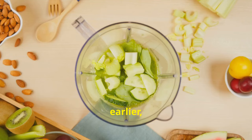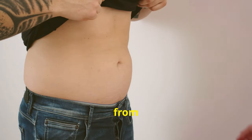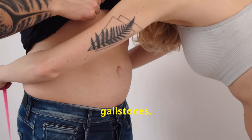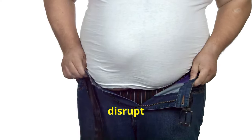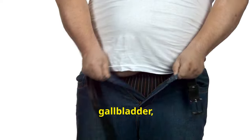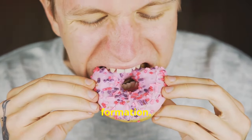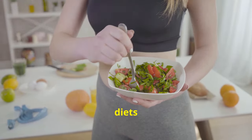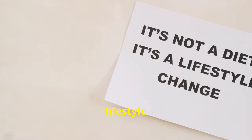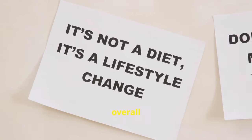Tip number ten: avoid crash diets. Rapid weight loss from crash dieting can actually increase your risk of gallstones, as it disrupts the balance of cholesterol and bile acids in your gallbladder, increasing the likelihood of gallstone formation. Ditch the crash diets and focus on sustainable lifestyle changes that support long-term weight management and overall health.